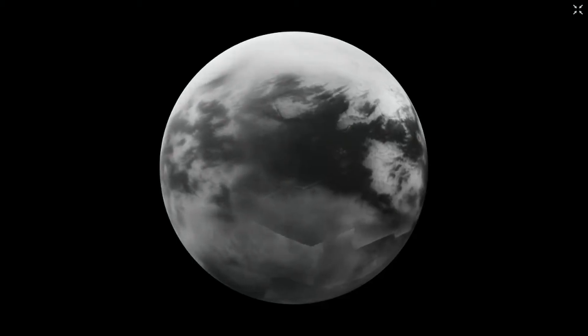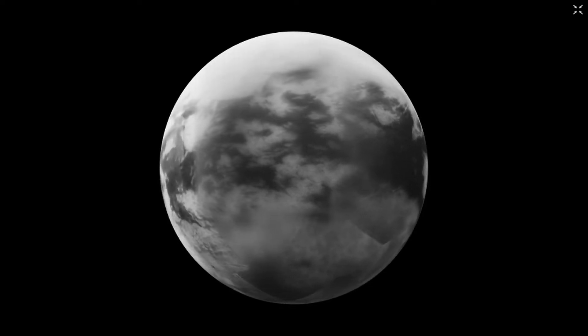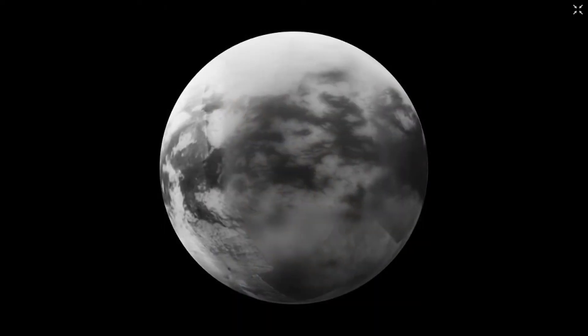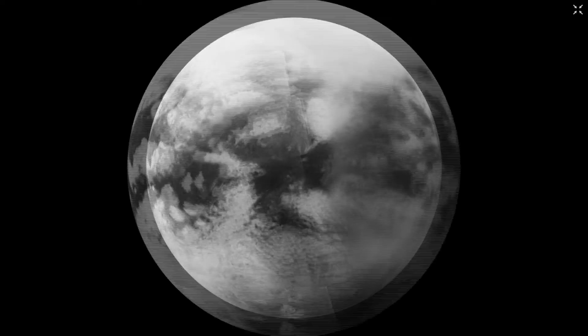A quick summary of NASA's data on Titan tells us that it is the solar system's second largest moon and it is larger than the planet Mercury. It is the only moon with a substantial atmosphere. Atmospheric pressure is 60% greater than Earth because of this thick atmosphere, and it extends almost 10 times as far out into space because of Titan's smaller size and lower gravitational pull.